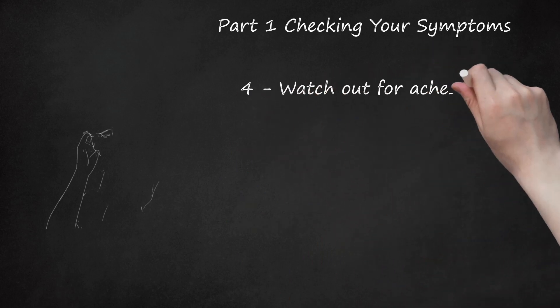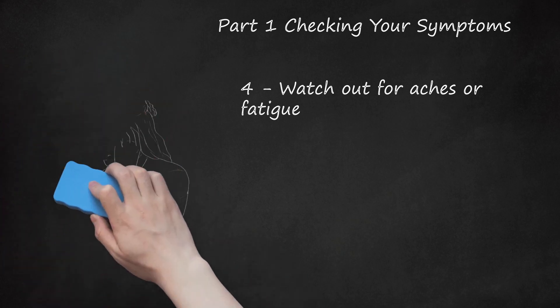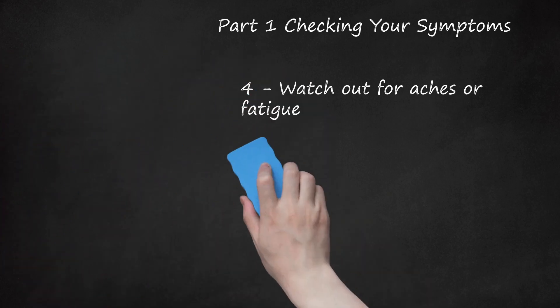Watch out for aches or fatigue. As with any flu, body aches and headaches are common, as is fatigue. The level of discomfort varies from person to person whether they have seasonal flu or H1N1 flu. If on a scale of 1 to 10, with 10 being the worst you've ever felt, you feel pain levels from 4 to 6, it is likely moderate pain. If it is above that range, it is likely severe.